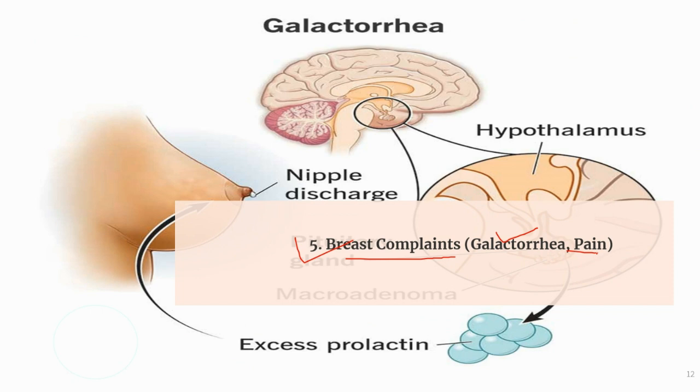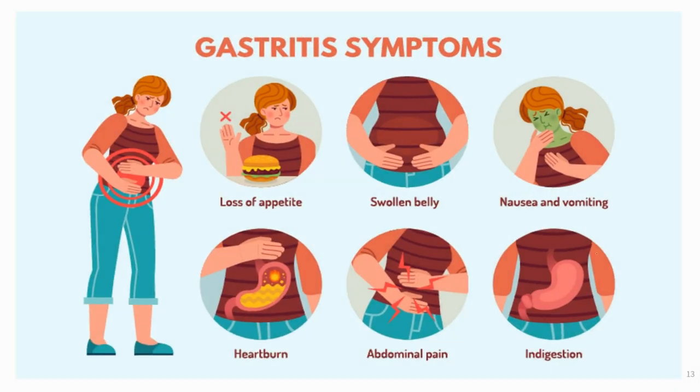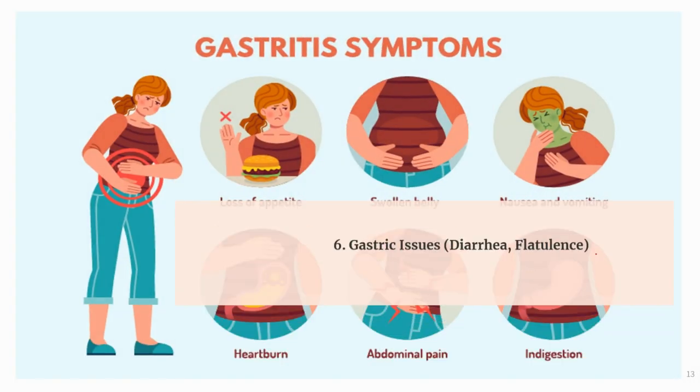The next use of borax is for gastric issues like diarrhea and flatulence. It can manage diarrhea well — the stool is green with mucus, colic occurs before passing stool, and it is accompanied by an offensive smell, followed by weakness. During stool, there may be a burning sensation in the rectum with pinching in the abdomen. It is also used when there is excessive accumulation of gas in the abdomen, with abdominal distension after eating, pain, loose stool, and excessive passage of gas.